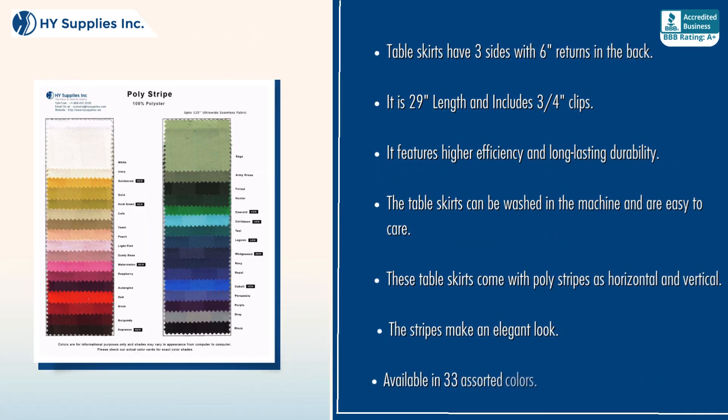Table skirts have three sides with 6-inch returns in the back. They are 29 inches in length and include 3/4-inch clips. They feature higher efficiency and long-lasting durability, and can be washed in the machine for easy care.